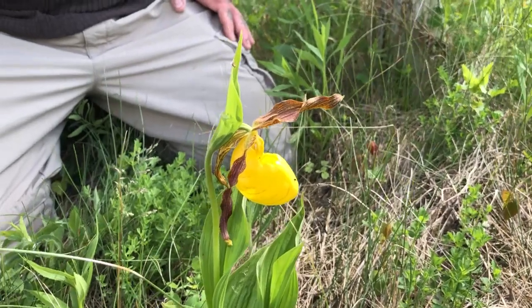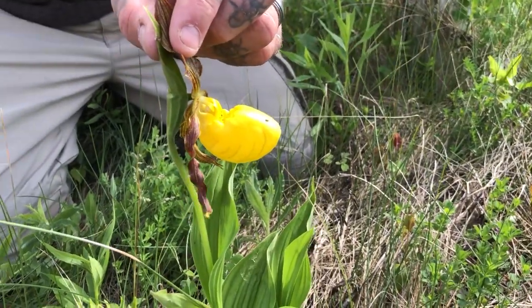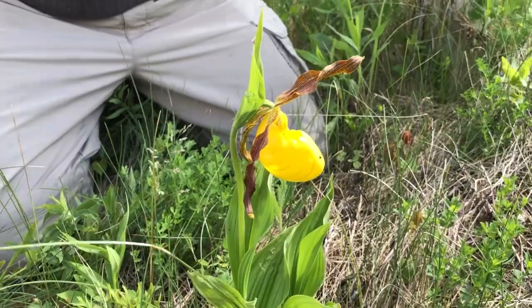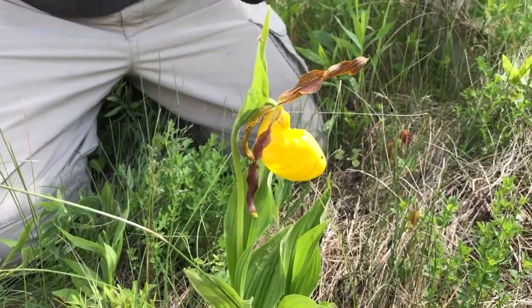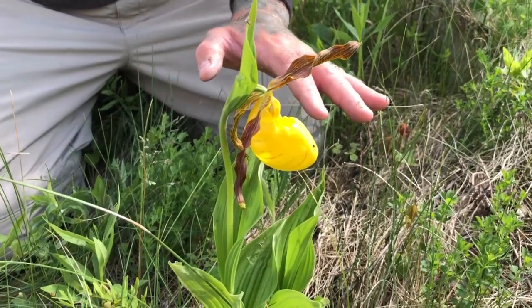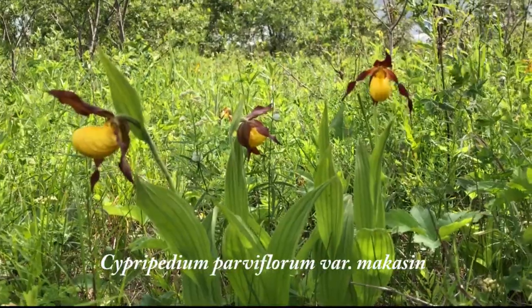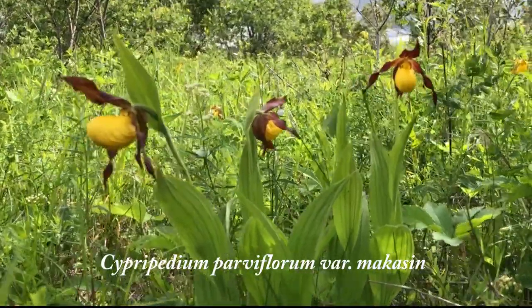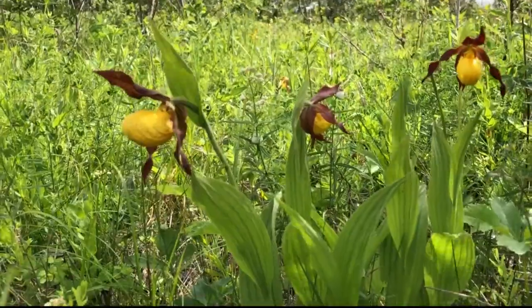Now, if we talk about the plant structure, it's a very, very unique and obvious plant when it comes up, and they come up very, very quickly. Today is actually Father's Day, and this is actually the best weekend for observing this particular species, as well as the small lady slipper, which is variety Makasin. There's another one that looks almost identical but has a much smaller yellow pouch — it's a slightly smaller species.